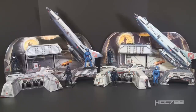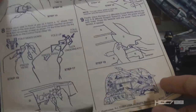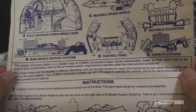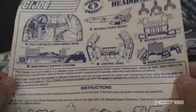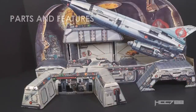I have the instruction sheet for the Missile Command Headquarters, which is a little different from the usual vehicle blueprints — it has assembly instructions but no grid illustration with numbered features. It does have illustrations of the various parts and a blurb that talks up the set. The text reads: 'This missile command station is a detailed copy of Cobra Command's super secret headquarters — inside its thick steel walls is the world's most sophisticated state-of-the-art missile system.' It's made of cardboard, folks. Let's look at the parts and features.